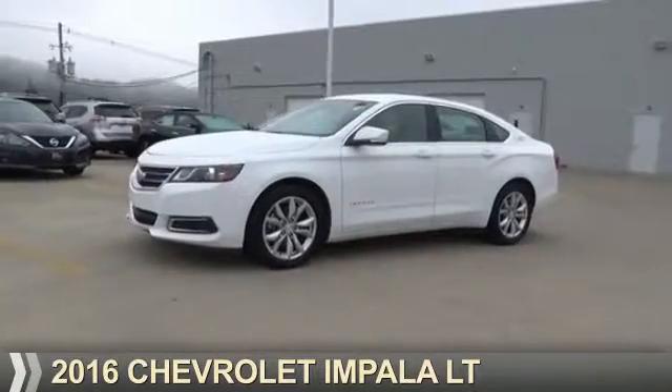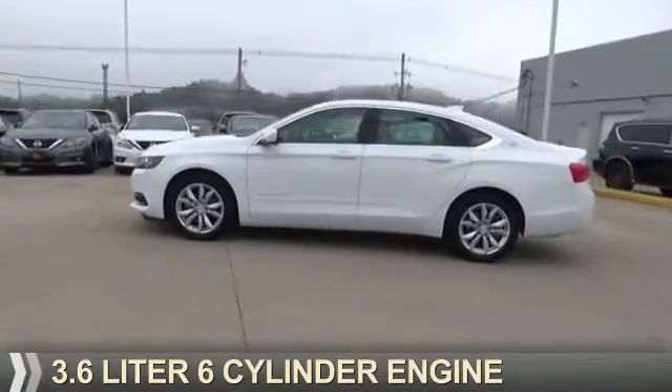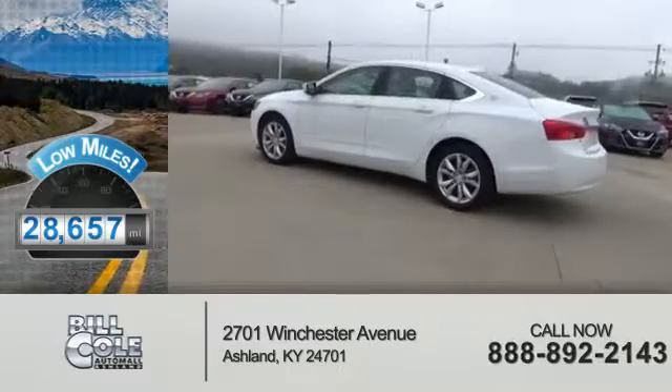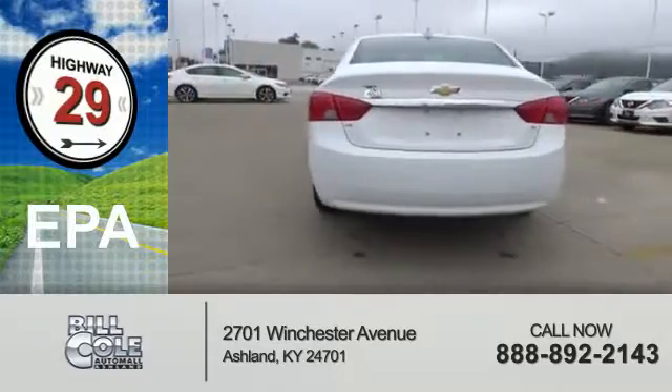Presenting the 2016 Chevrolet Impala. It's powered by front-wheel drive and a 3.6-liter six-cylinder engine with fewer than 30,000 miles — this vehicle has a long road ahead. Great fuel efficiency saves you money by requiring fewer trips to the gas station.